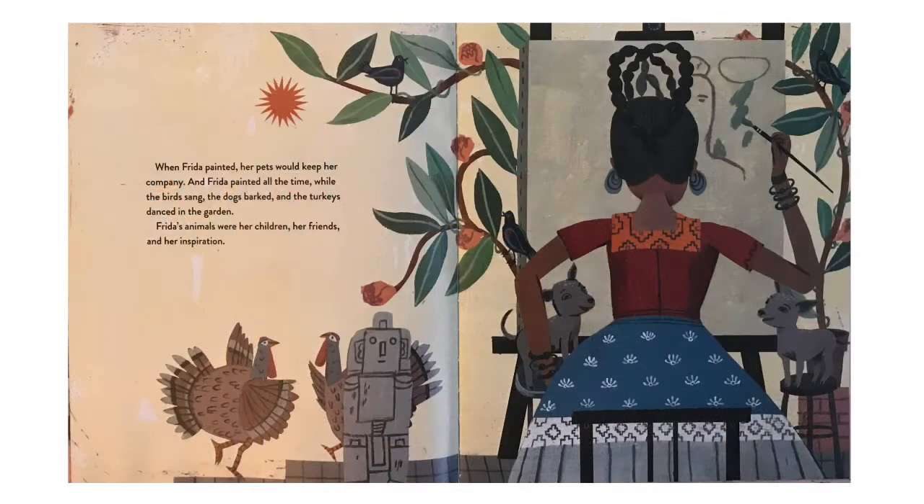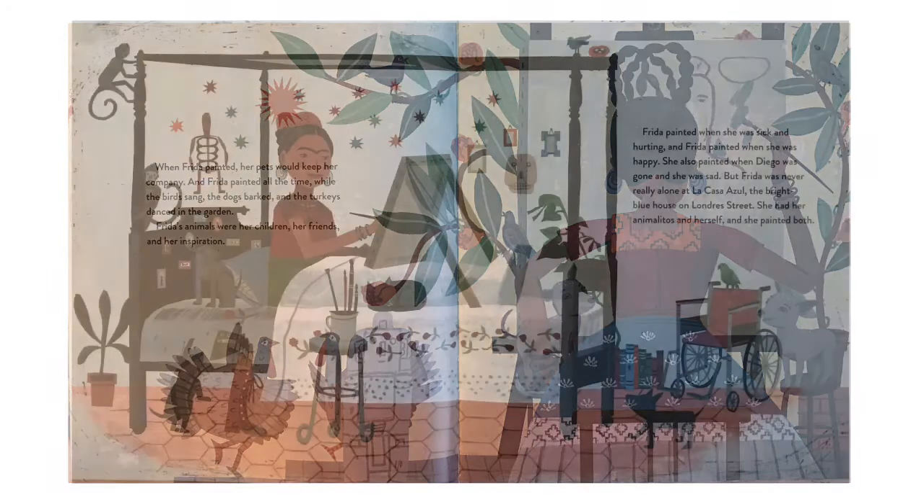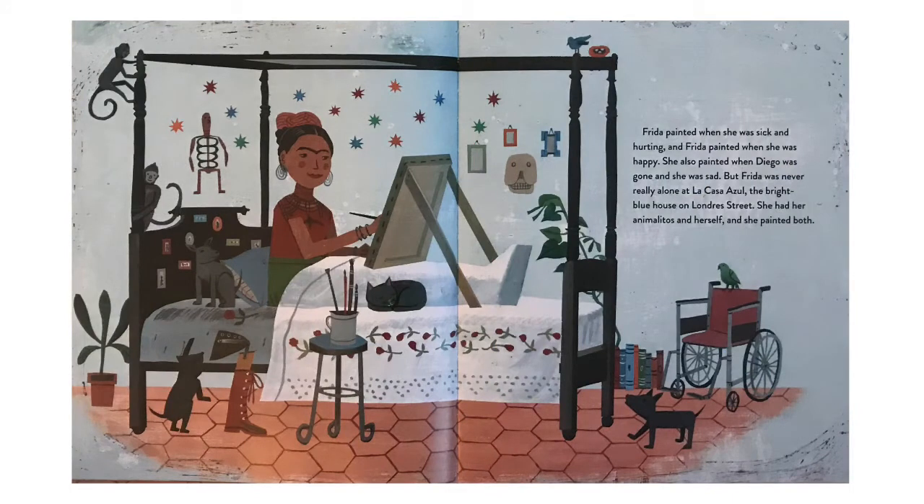When Frida painted, her pets would keep her company, and Frida painted all the time. While the birds sang and the dogs barked and the turkeys danced in the garden, Frida's animals were her children, her friends, and her inspiration. Frida painted when she was sick and hurting, and Frida painted when she was happy. She also painted when Diego was gone and she was sad. But Frida was never really alone at La Casa Azul — she had her animalitos and herself, and she painted both.